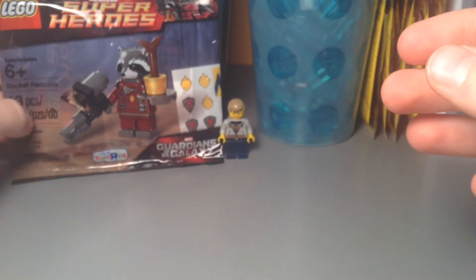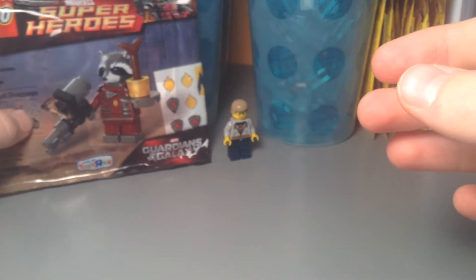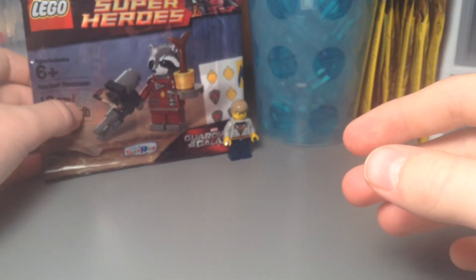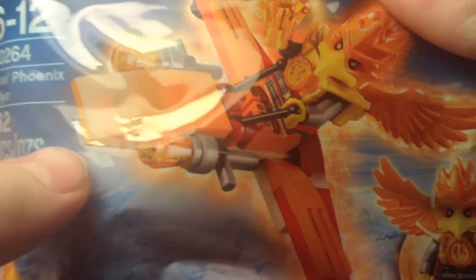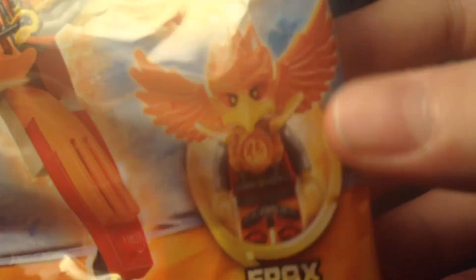At Target I didn't find any deals or anything, but I found a polybag that I wanted from the seasonal section, and that is FRAX's Phoenix Flyer. Pretty cool — I really like that FRAX minifigure.